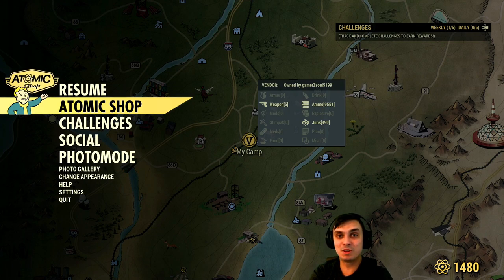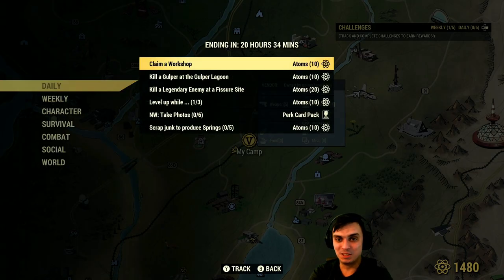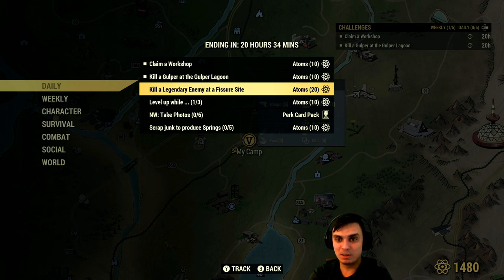What do you think is gonna come tomorrow? What things are gonna come to the Atomic Shop? Anyway, let's go to the daily challenges. Today we got: claim a workshop — super easy, I'm gonna do that. Kill a glooper at Glooper Lagoon — super easy. Kill a legendary enemy at the Fisher's Side — this one you gotta tango with, but still very doable. You just jump from one Fisher's Side to another and pray there's gonna be a legendary scorched beast.